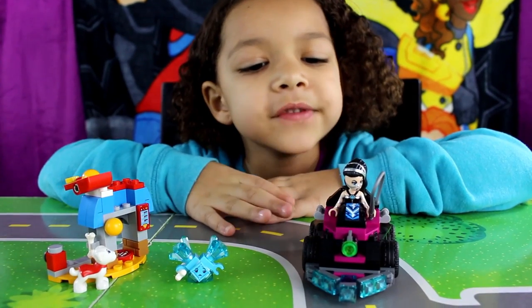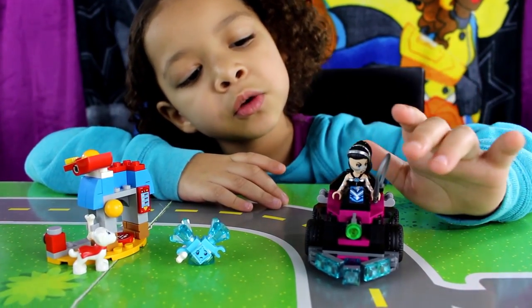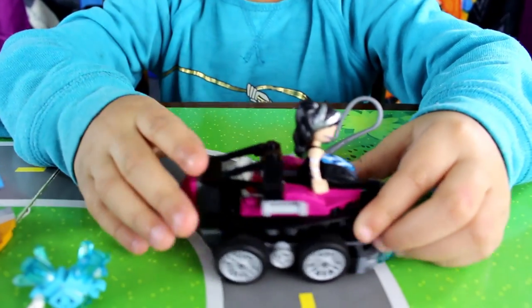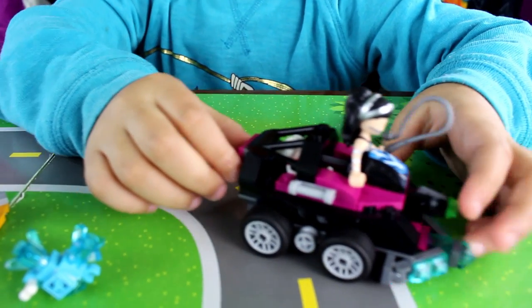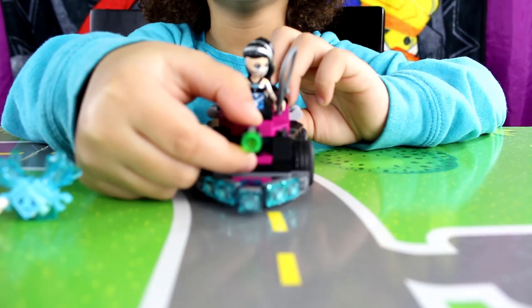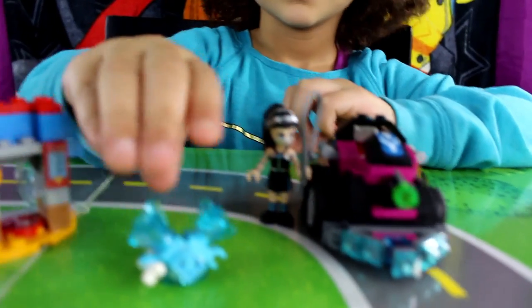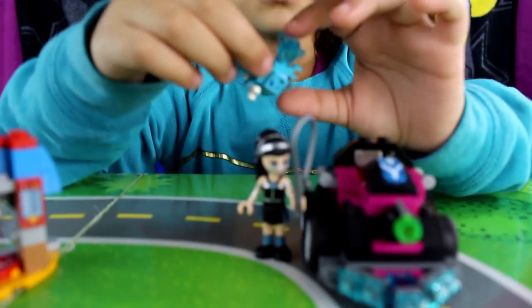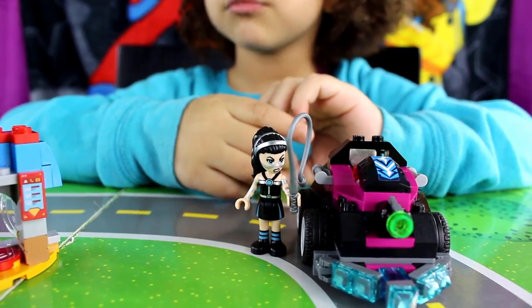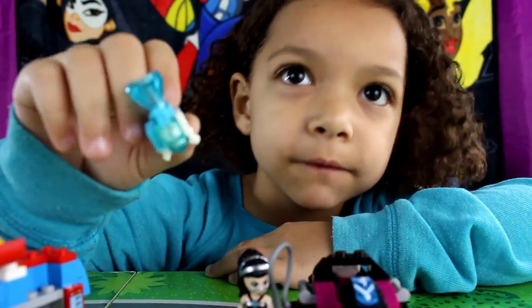Next one we have is Lashina. Here's Lashina in her whip. And we can trap Crypto in here. Lashina got Crypto. She can shoot right here. Lashina and this guy took Crypto's bone. At least he has the color blue, so he causes confusion.